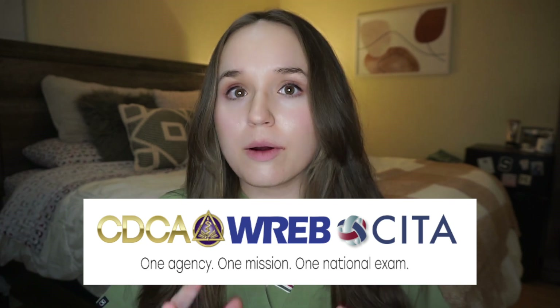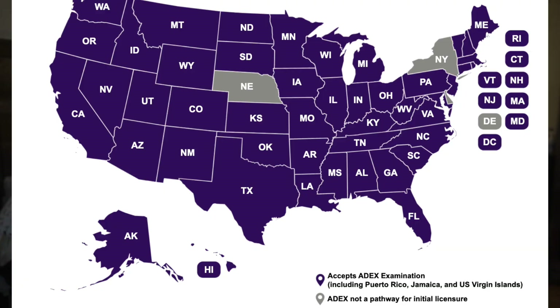We're going to jump ahead to talk about the next big puzzle piece that makes up dental boards. ADEX is the overall dental exam committee and they have merged together two of the big components, CDCA and REB. It's really great news for us because dental boards used to be based by region, and now almost every state is covered if you take this ADEX exam.